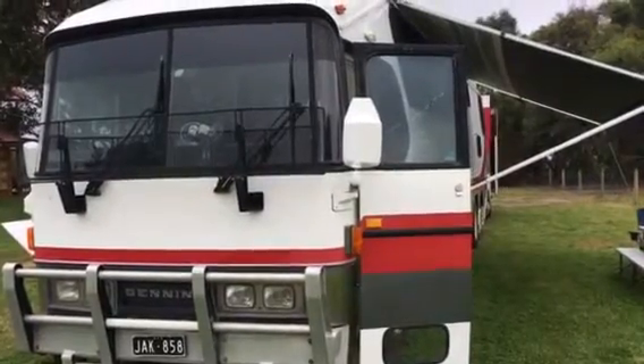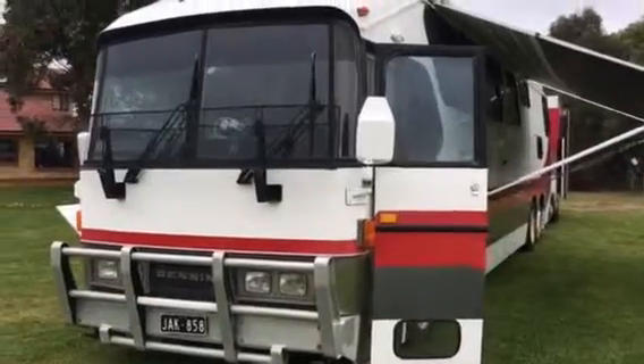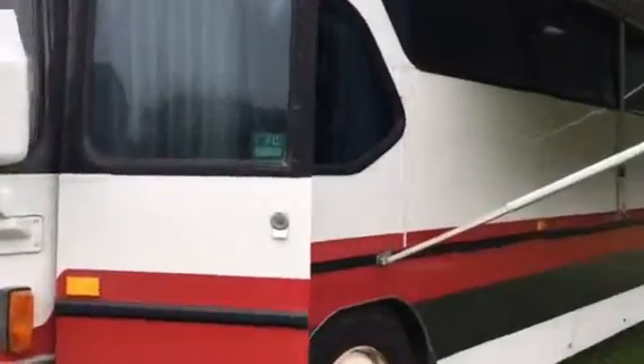Today I'd like to introduce Jack, our 1981 Denning motorhome that has taken her family around Australia for two years and is now for sale. I'm going to show you inside the motorhome in this first movie.